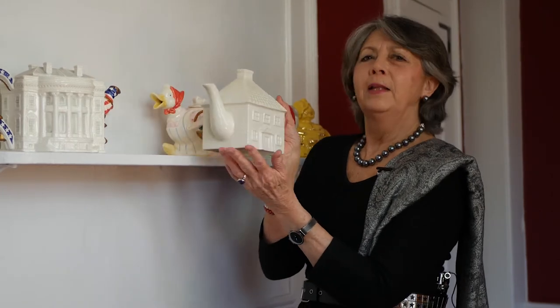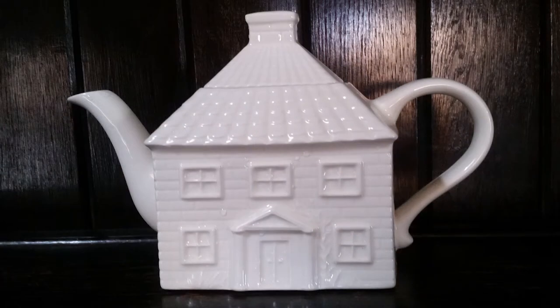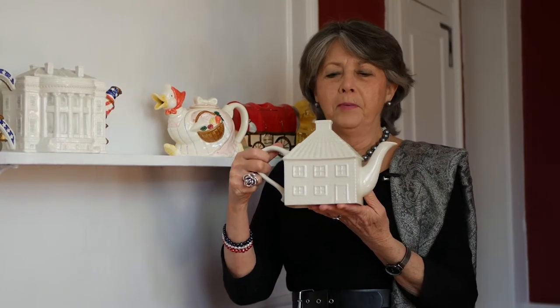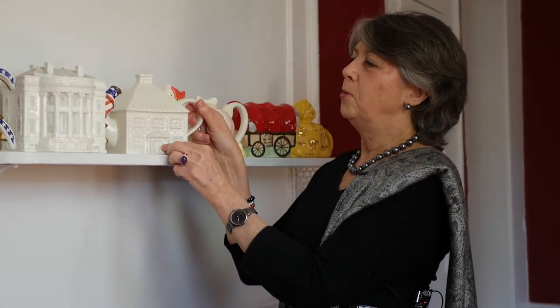This is another English teapot. I lived in England for a while, so that's why I have so many English teapots. This is from a potter called Kensington Potteries, and again it has a front door and it has a back door. I have used this teapot many times in my home.